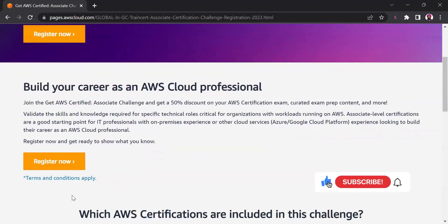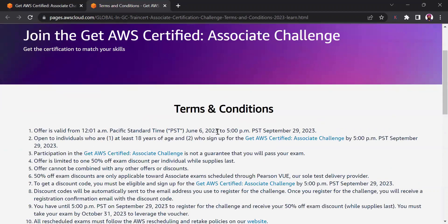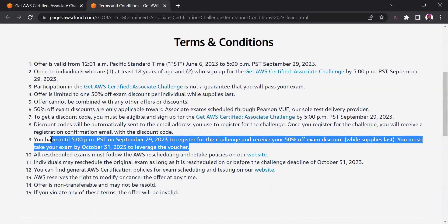The only thing you need to be aware of is there are some terms and conditions around this challenge. This challenge runs from June 6, 2023 and runs till September 29, 2023, so you have a lot of time to register. However, you will need to finish your certifications by October 31 to leverage this voucher. You can register till September 29 and must complete your certification by October 31 to get the discount, because even if you get the voucher, if you don't register for your exam and complete it by the due date, the voucher will expire.